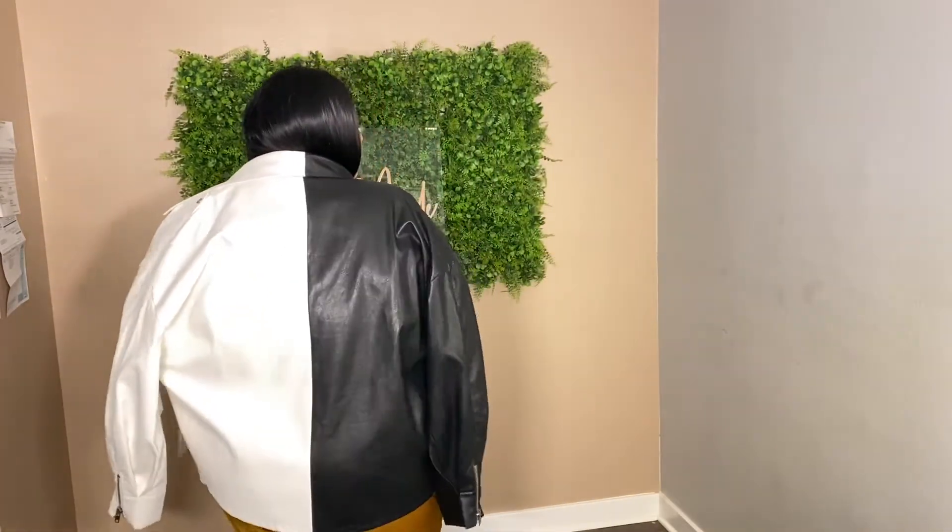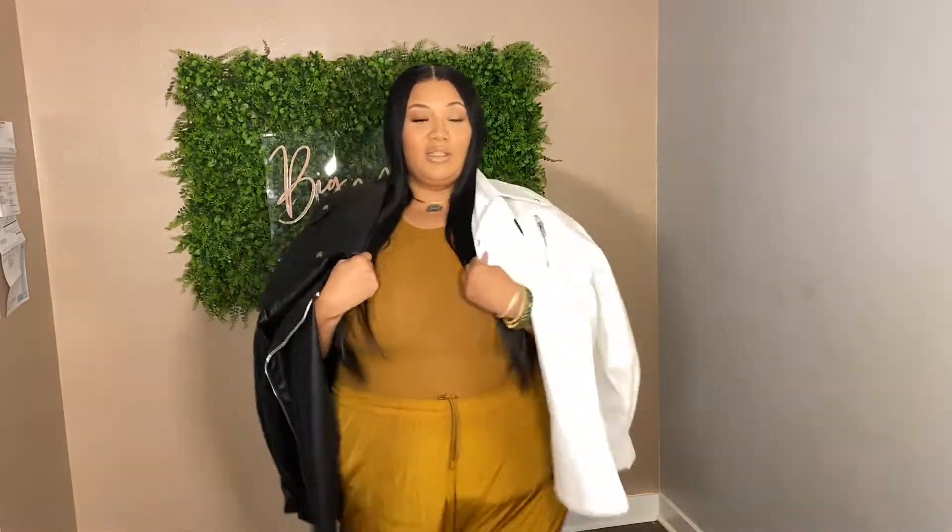Up next we have this two-tone leather jacket. Everybody knows you need a leather jacket for fall — it's a classic piece that goes with everything. I love a leather jacket with a satin cami dress and a strappy heel. This one is two-tone, as you can see — half black, half the other color. She's long, covers up the booty, and she's oversized, which is why I'm rocking it over my shoulders. She's from Fashion Nova as well, size 2X.